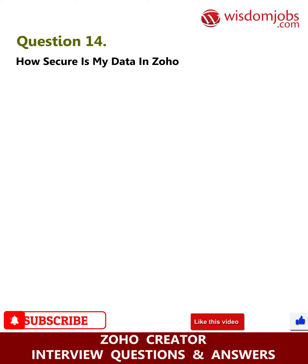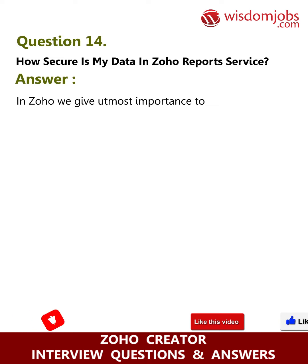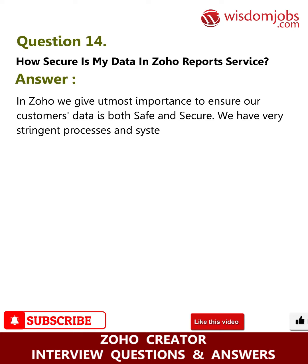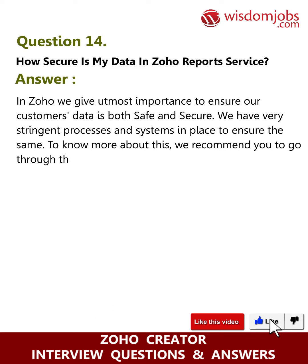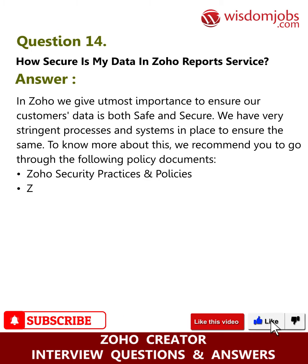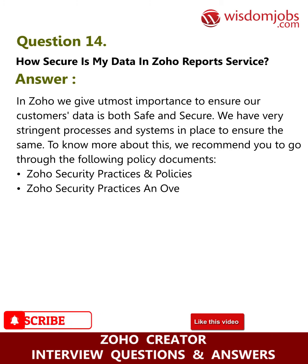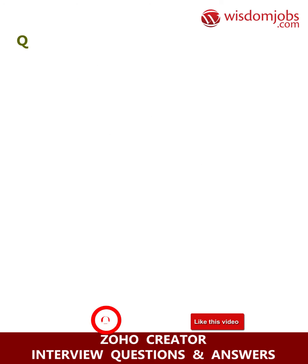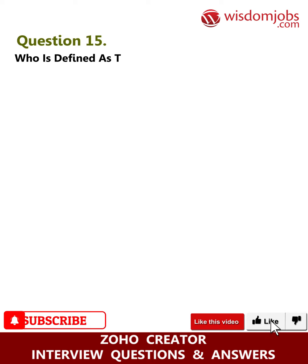Question fourteen: how secure is my data in Zoho Reports? Answer: In Zoho, we give utmost importance to ensuring our customers' data is both safe and secure. We have very stringent processes and systems in place to ensure this. For more information, we recommend reviewing the following policy documents: Zoho Security Practices and Policies, Zoho Security Practices Overview, Zoho Privacy Policy, and Zoho Terms of Service.